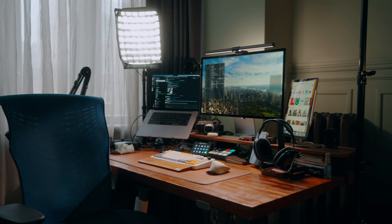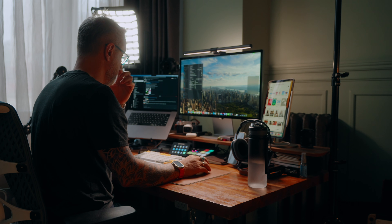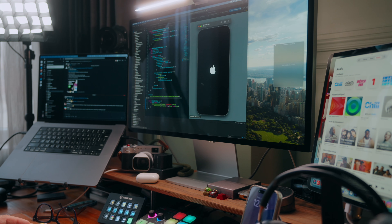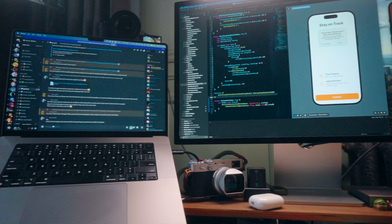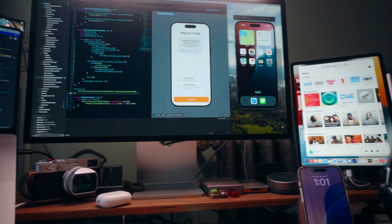I ordered the Apple Studio Display on day one and have been using it as my main monitor for about two to three years. I don't need much more space when working — I usually have Xcode with the simulator on my main screen, and that's it. If I need reference documentation, I have my MacBook next to me. But for freelance projects, I need Slack open on another monitor or I miss all the notifications.